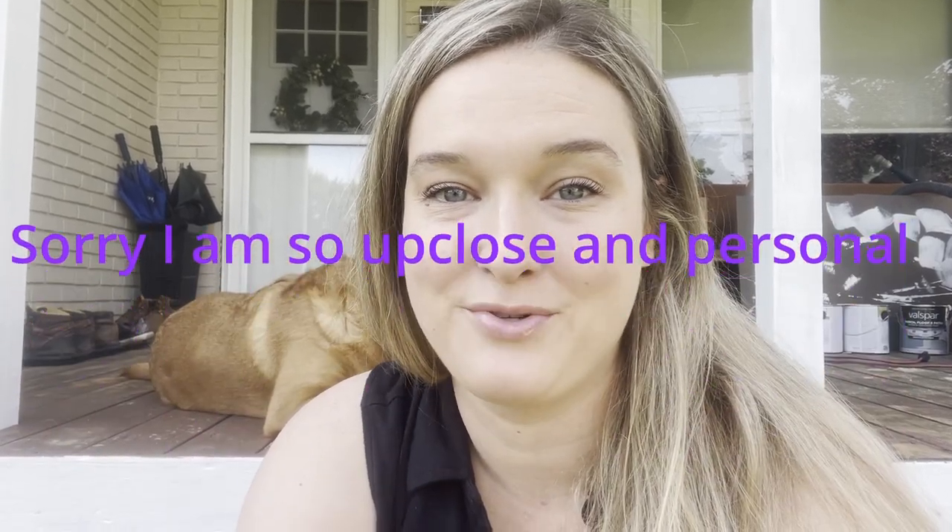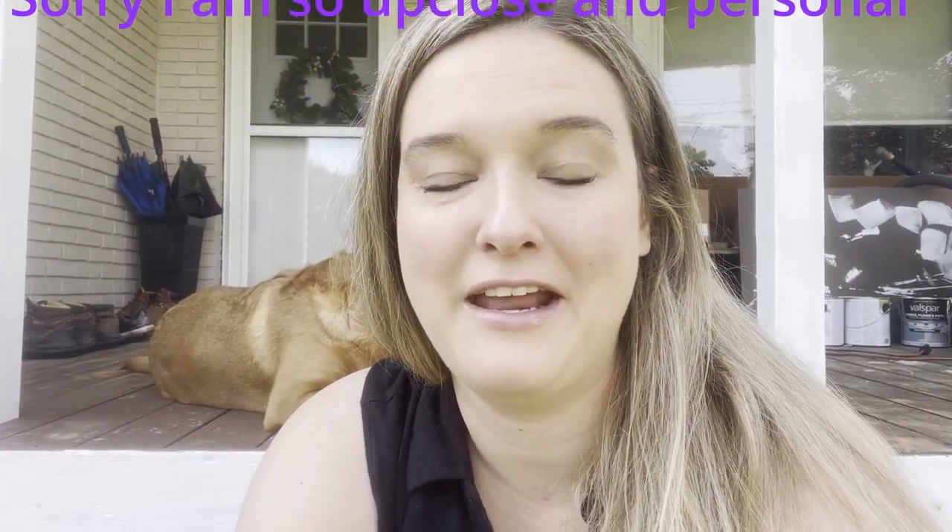Hey everyone, welcome back to the channel! Today we are heading up to Lafayette Mill, which is a pretty big antique area. They are having an outdoor flea market that happens a few times a year. One of my vendors and friends, Connie, had suggested us going up and taking a look, so we are headed there today to see what treasures we can find.